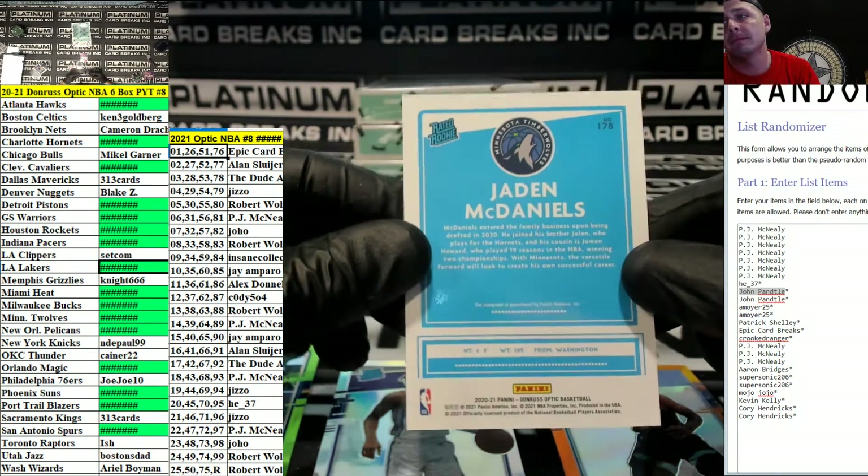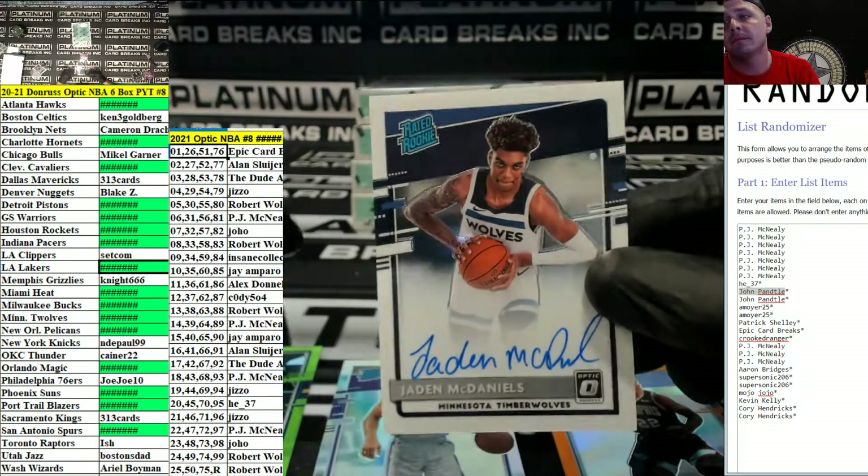Nick Daniels for the T-Wolves, 178, going out to the Doodabides.